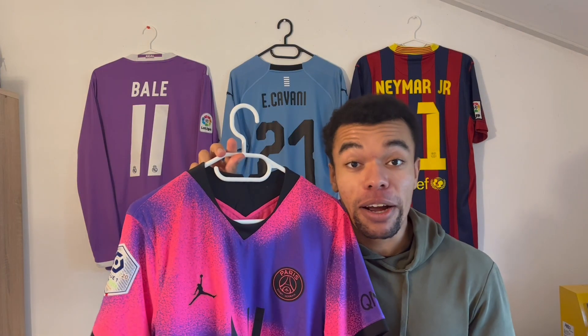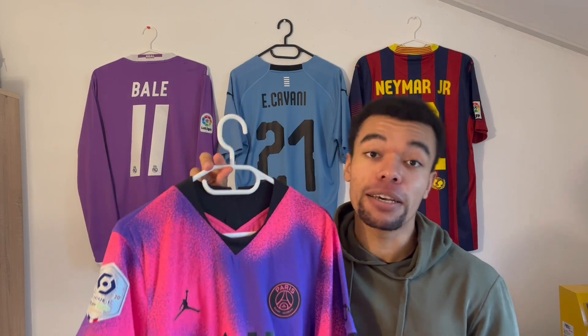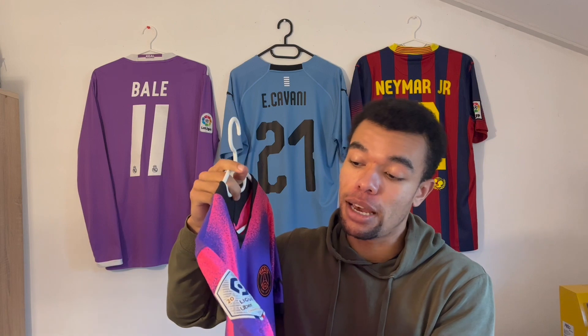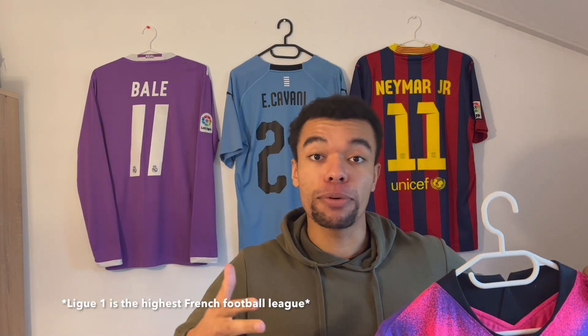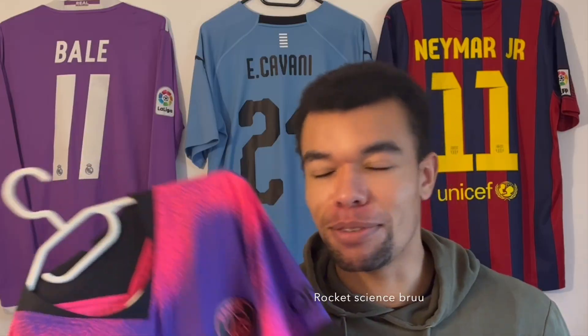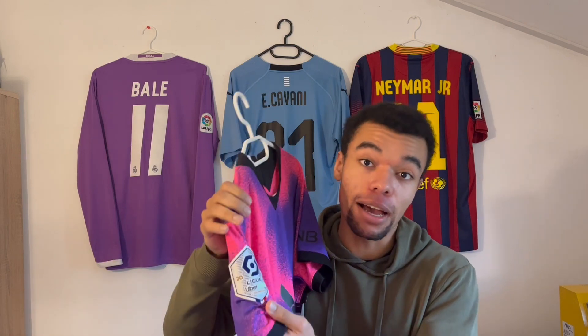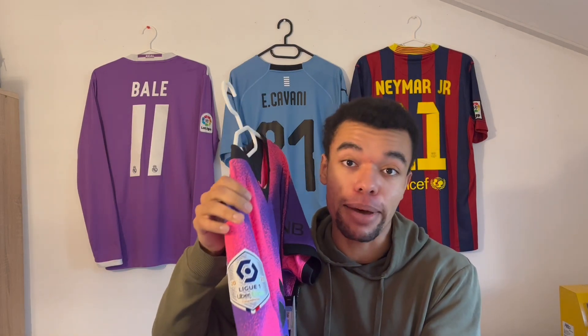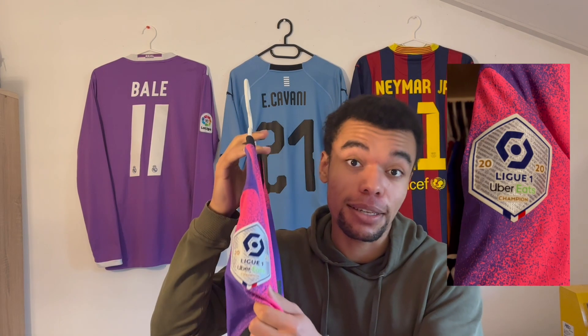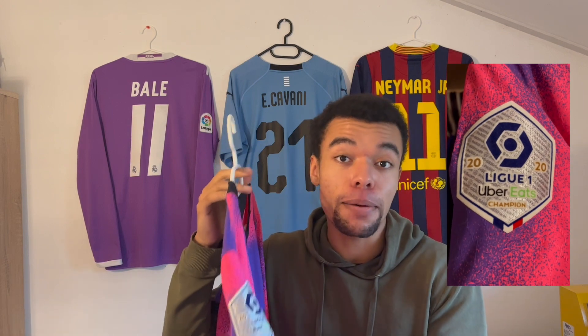I'm not gonna write a PhD thesis, so I'll give you some examples. Over here I got a beautiful PSG Jordan 2021 shirt, and as you can see it's got the league patch on the right sleeve. League 1 is basically the name of the French football league. Paris Saint-Germain is from Paris, so they play in League 1 — that's why this sleeve patch is right here. Back in the 2021 season, players like Neymar and Mbappé had a patch like this on their shirt.